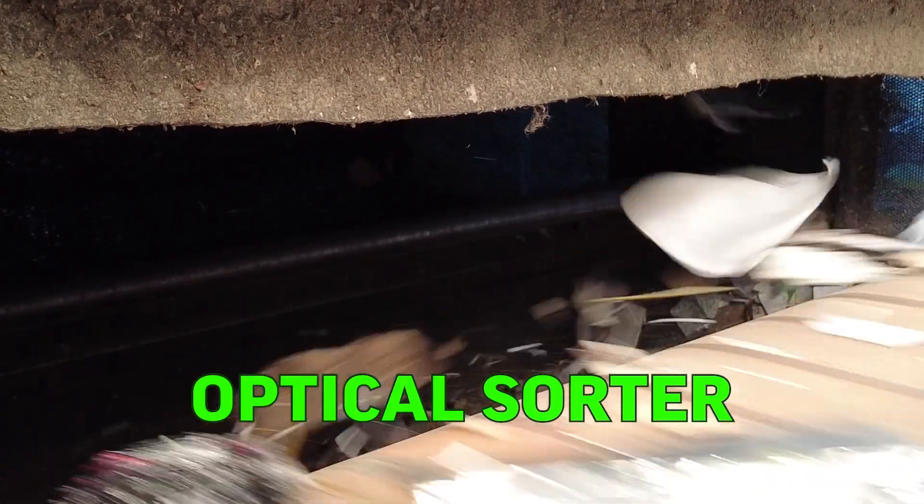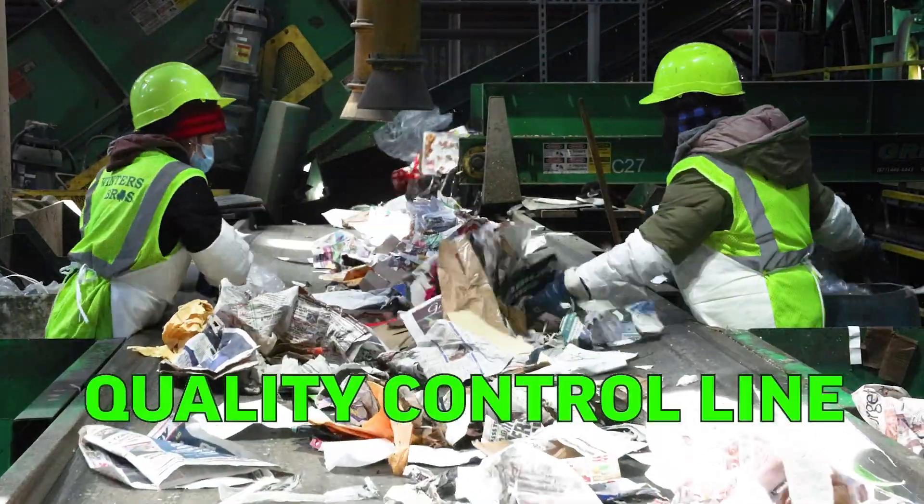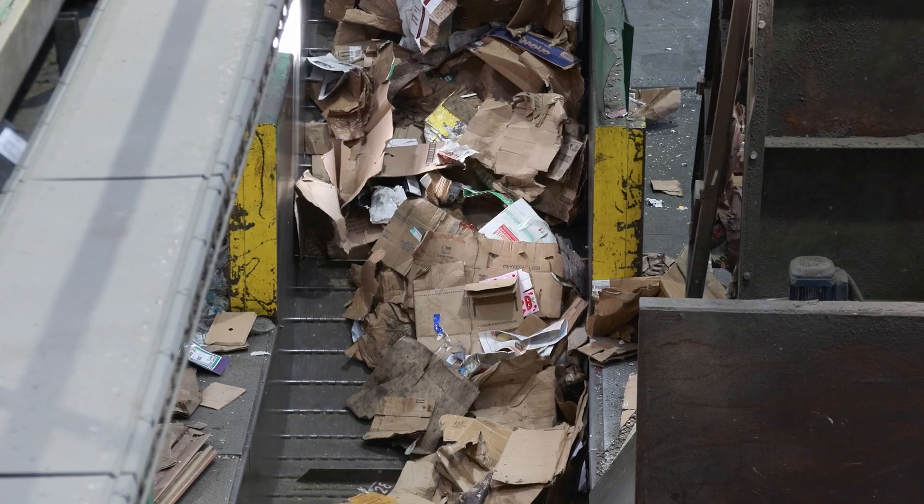Then, we go a step further by running the paper through optical sorters, to ensure we make the best product possible. Our quality control crew gives the paper one last look, before it goes up the final conveyor belt to the baler.